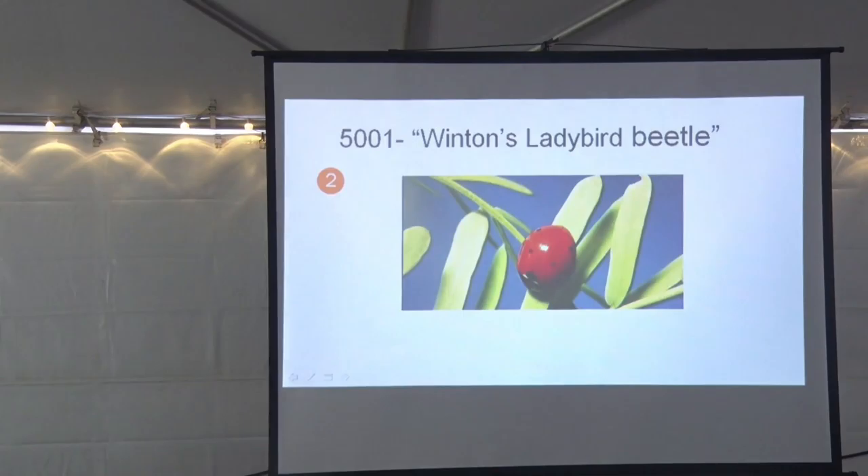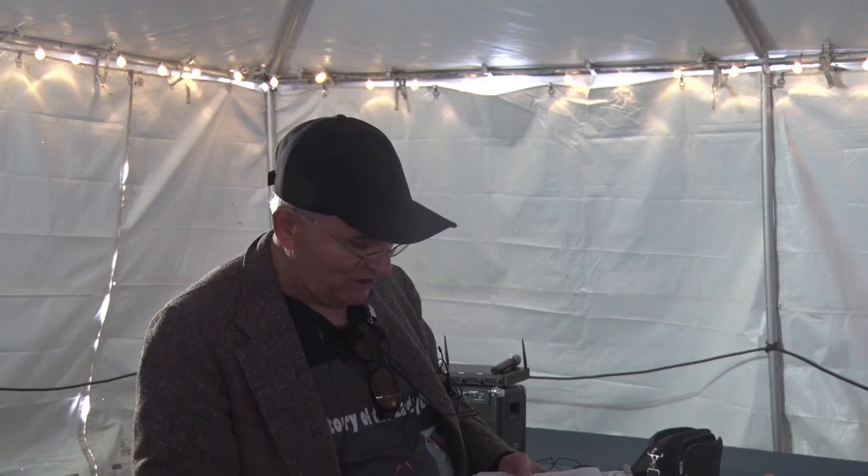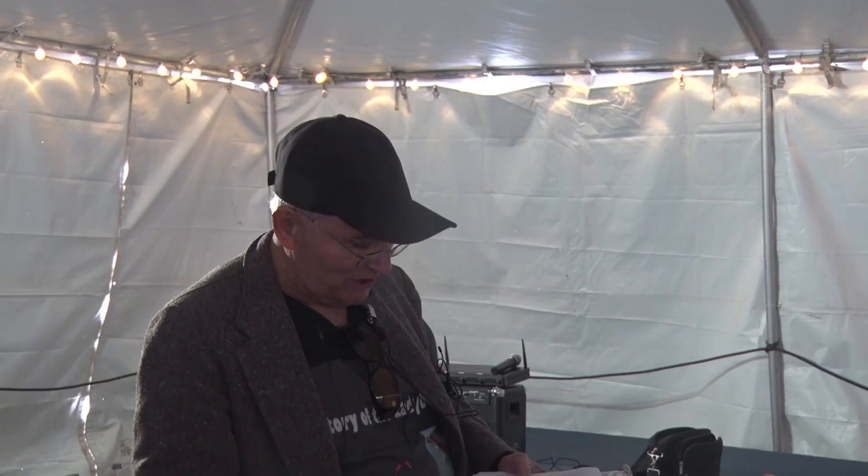The 5,001st species was recently discovered by Winton, an English college student, who named it the Winston Ladybug Beetle. If you discover a new species, you get to name it. In California there are 150 different species, and in the United States there are 450 species.